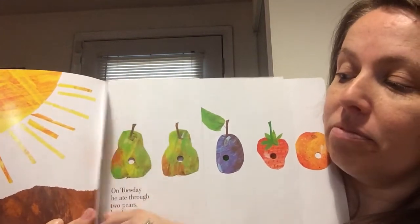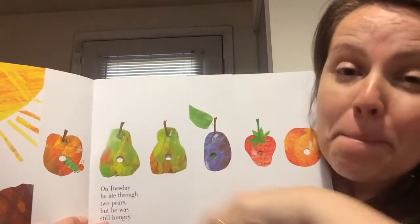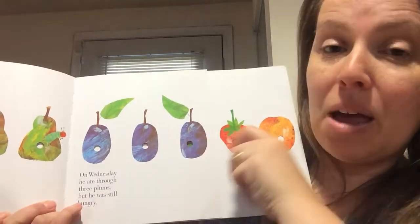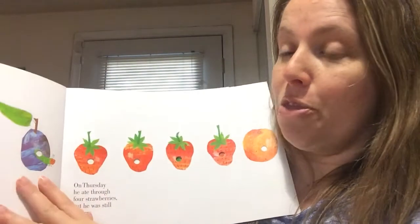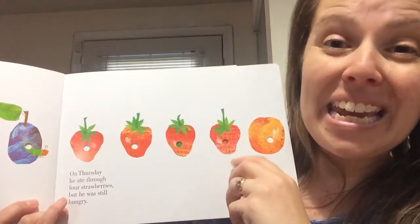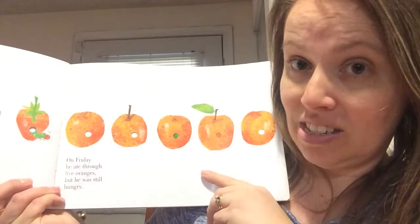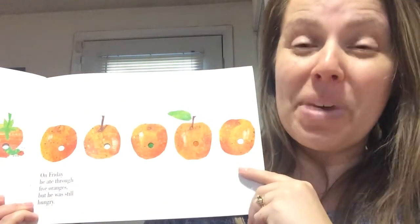On Tuesday he ate through two pears, but he was still hungry. On Wednesday he ate through three plums, but he was still hungry. On Thursday he ate through four strawberries, but he was still hungry. On Friday he ate through five oranges — let's count them: one, two, three, four, five — but he was still hungry.